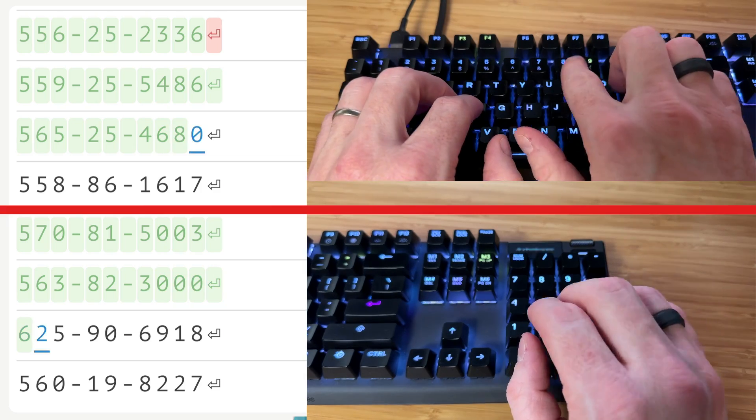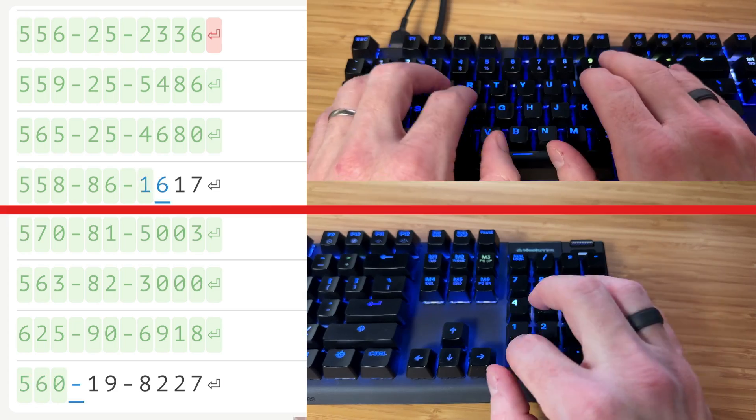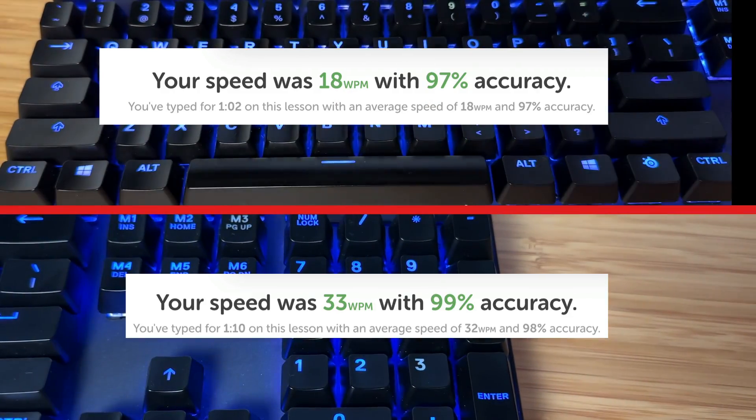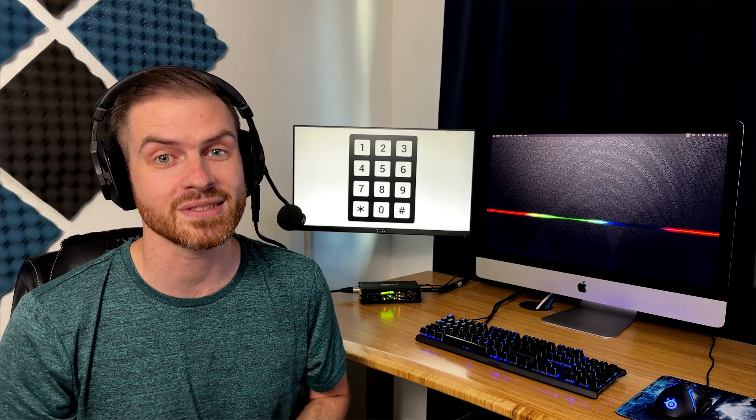And there's a reason for that. Once the keys have been committed to your muscle memory, entering numbers using the keypad is lightning fast. When I tested my numpad typing speed versus my speed at typing the numbers at the top of the keyboard, my numpad speed was significantly higher, even when I was cheating a little bit to type the numbers at the top. Not to mention, ergonomically speaking, your wrists will thank you.